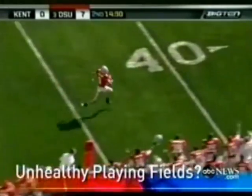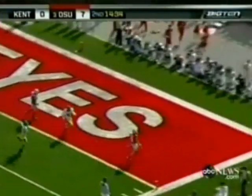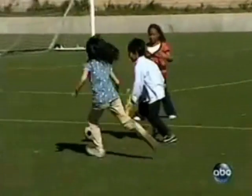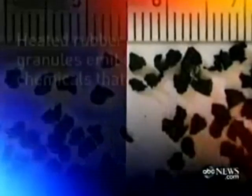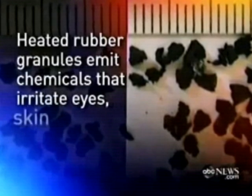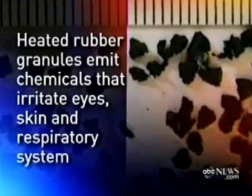It's become part of the American landscape — synthetic turf. It's everywhere, from stadiums to neighborhood soccer fields. But now, questions over whether those fields are safe. A study in Connecticut looked at the rubber granules that make up the artificial soil. When heated, the turf emitted chemicals that could irritate the eyes, skin, and respiratory system — chemicals believed to be carcinogens.